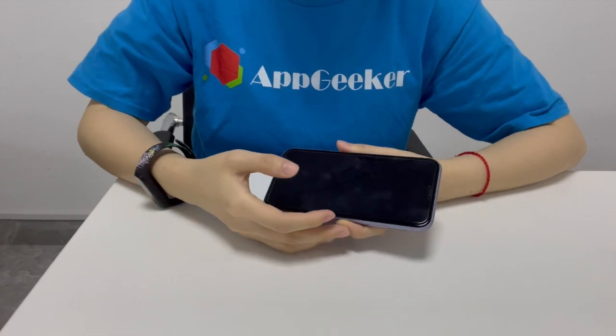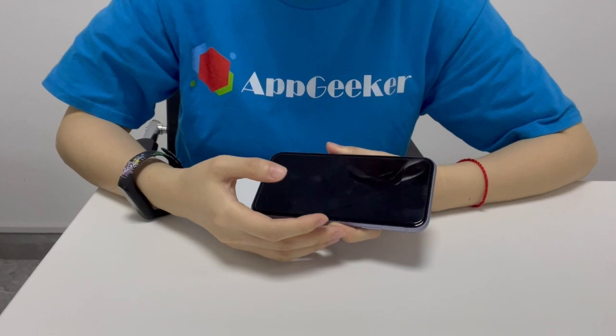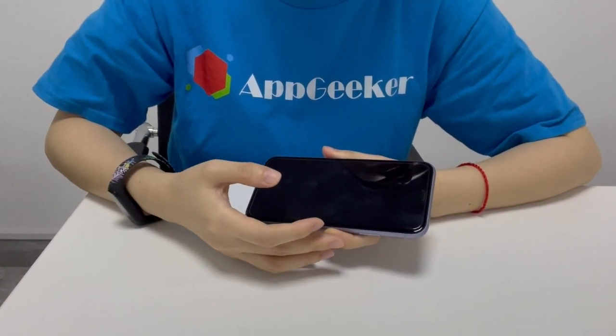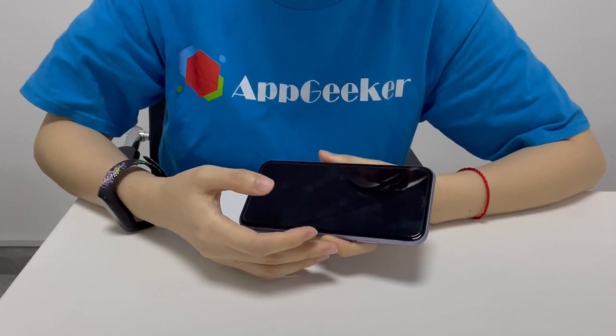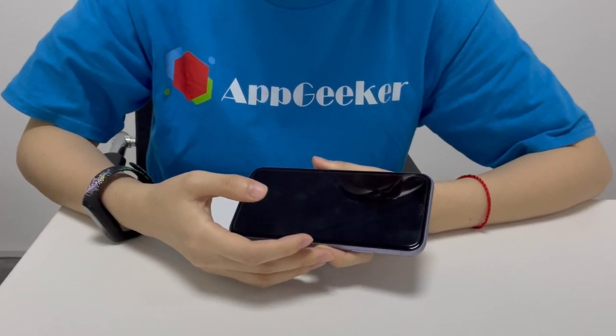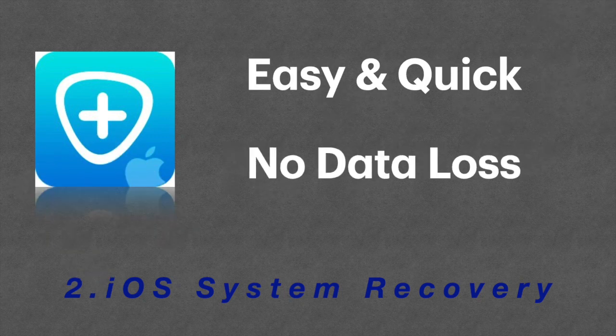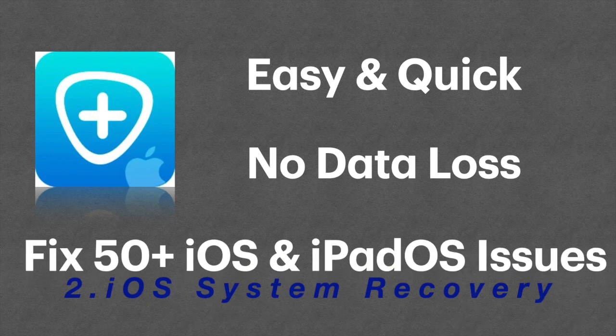The next step I take is to use a professional tool to repair the misbehaving system. I searched for a while and the software that really solves the random shutdown issue on iPhone when its battery indicates enough power is iOS system recovery tool. It's easy, efficient, and most importantly safe — it reveals the root cause of why your phone switches off for no reason and then clears out the errors for good.